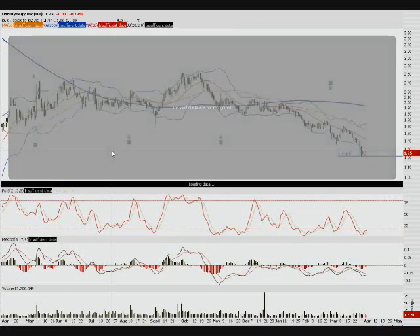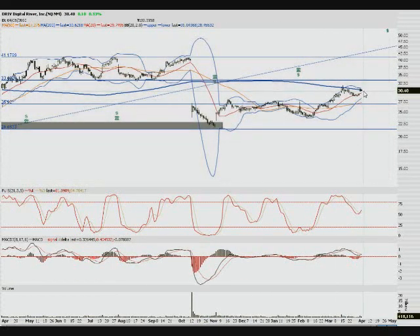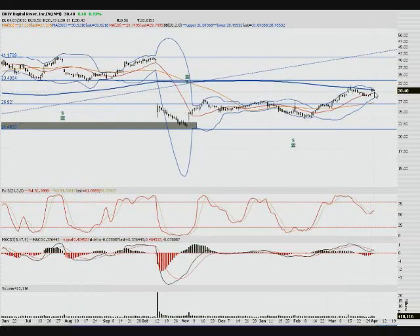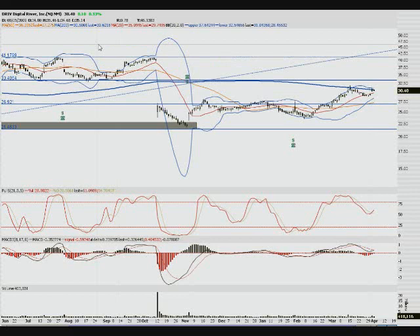Digital River is another one here — right on the 200 moving average. It's moved back up, gapped into it, and failed to break above it. Keep an eye on this to see if it holds. If this 200 moving average does not give way soon — if it doesn't close above it in the next day or two — it's going to fill this gap, I think. So I'll be looking to play it to the downside.